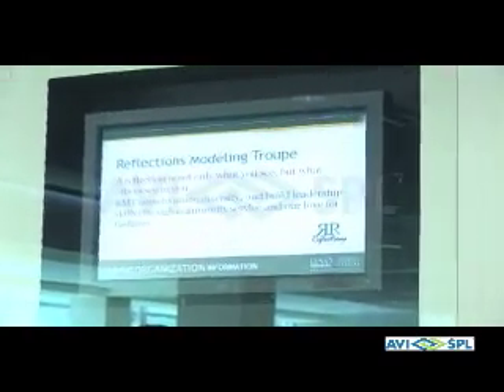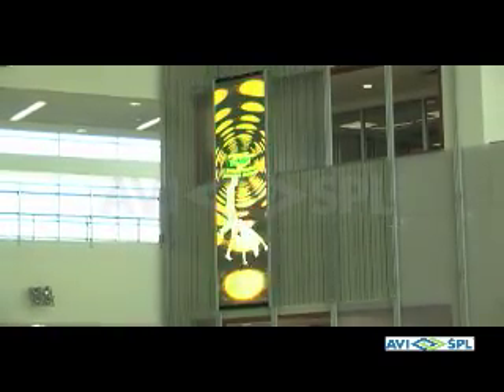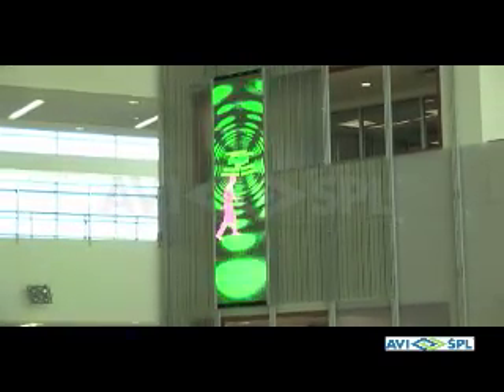Whatever meetings are taking place, there is a screen that will scroll what meetings are taking place and where. It just provides that wow factor and that technology that students in this generation are so used to having — it's what they expect. Taking collectively from where we went, from the old facility to this facility, it's like going from a Motel 6 to the Four Seasons. It's just a big change.